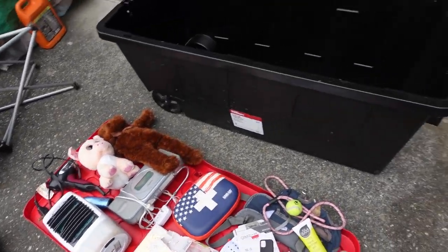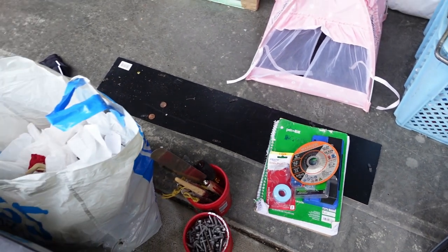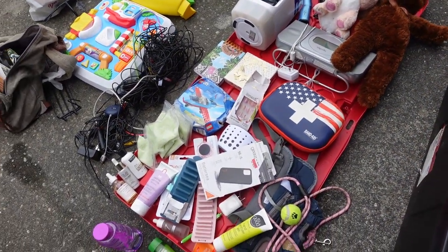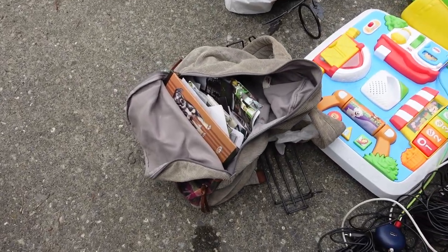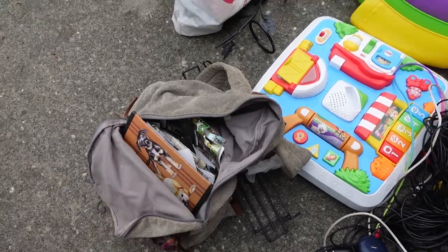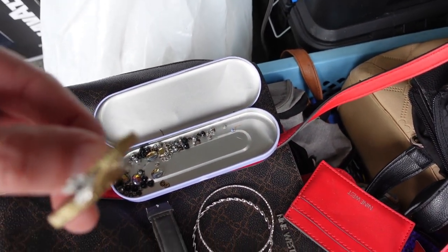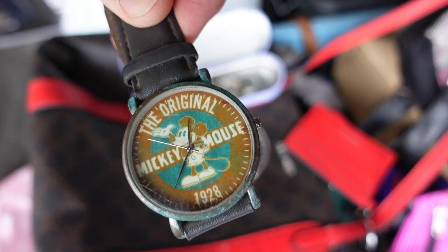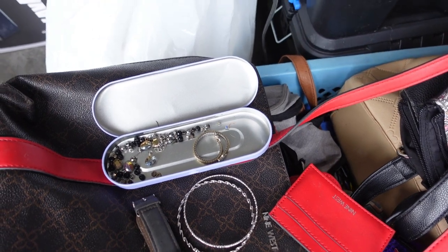Nothing of really significant individual value, but piecing it together we've got the book lot, more supplies for the toolbox, those Champion shorts — I know I can make $15 on that pair — and the Lego set. Then there's a bag full of dog stuff, and in the bottom we found a few more jewelry items: a beading bracelet set, two more bracelets, and an original Mickey Mouse 1928 watch — probably a replica, but Mickey watches do sell pretty good, so that probably has some value.